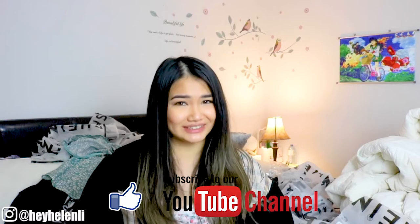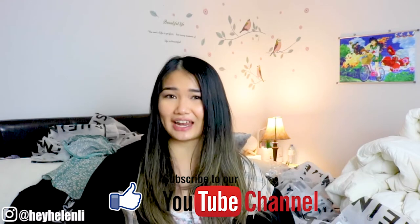Thank you guys so much for watching. As you can tell, my bed is just a tad bit messy behind me but I hope you guys like this video. If you do, hit me with a big thumbs up and don't forget to subscribe. I will be posting every Saturday so I hope to see you next Saturday. Stay safe and I'll see you next week. Bye!